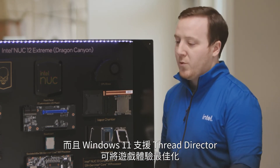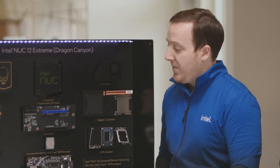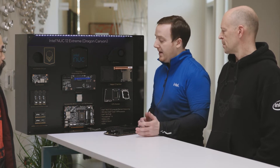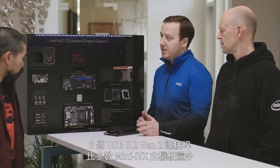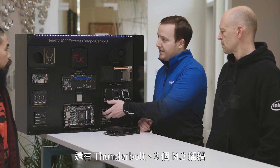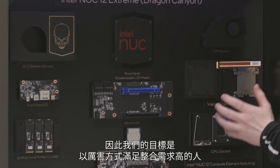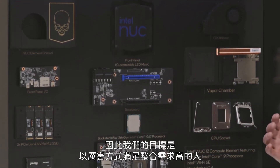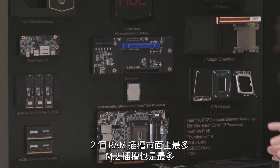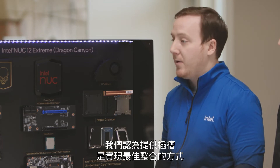It still has eight performance cores and eight efficiency cores — they do work together. Windows 11 support with Thread Director does a great job of optimizing gaming. The main reason we went with desktop silicon this time around is we wanted to maintain that really robust IO: six USB 3.2 Gen 2 ports, more than most mini-ITX boards, still having Thunderbolt, still having three M.2 slots — all of them Gen 4 — which isn't seen in even some desktop boards available. We wanted to provide a fully integratable solution with maximum RAM for two slots and maximum M.2s.